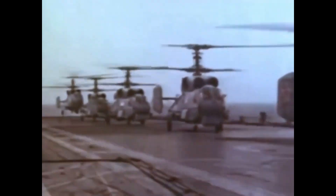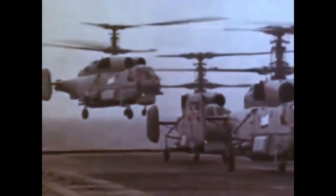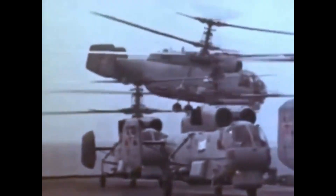The Ka-27 helicopter was first introduced in the 1980s and has since undergone multiple upgrades to stay relevant and competitive in the rapidly evolving aviation industry. The helicopter was initially designed for anti-submarine warfare missions, but over the years it has evolved into a versatile aircraft capable of performing various operations.